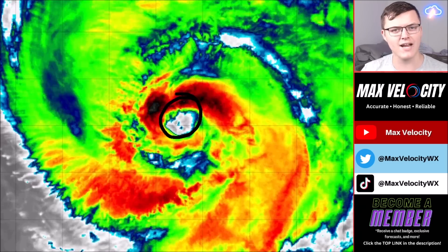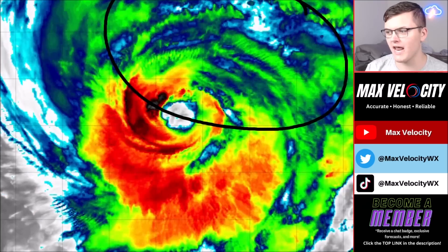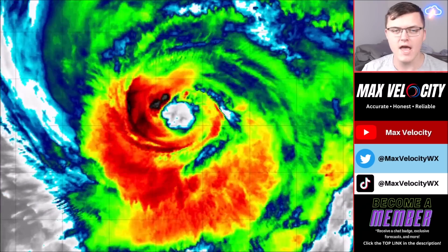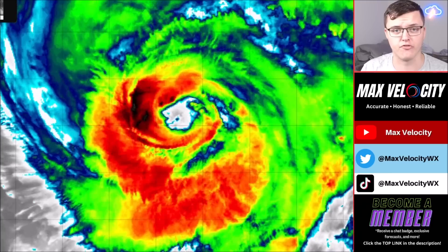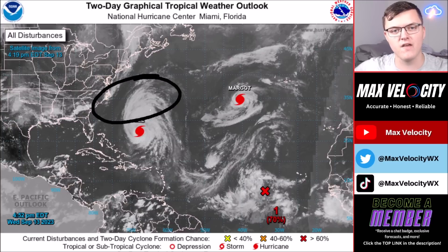Here's a closer look at Hurricane Lee, currently a category two moving to the north. Notice the eye — it looks like a category three, four, or five hurricane, but the sustained winds are at 105 miles per hour. Look at the outer eye wall with a lot of convection. Off to the north there's a bit more disorganization. This will continue to stretch out and weaken as it moves into cooler water temperatures, which are cooler partly due to Hurricane Idalia a couple weeks ago pulling up colder water from beneath the surface.